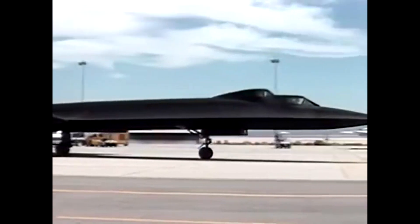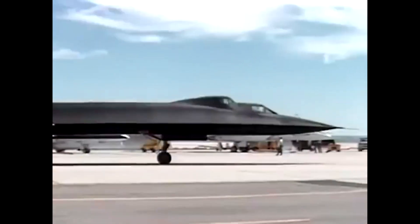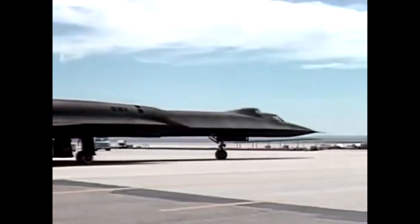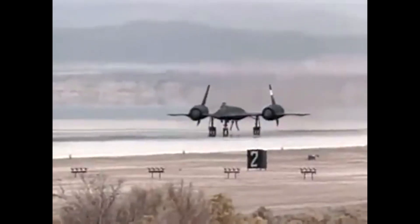One of the defining features of the SR-71 was its engines. The plane was powered by two Pratt and Whitney J-58 engines, which were unlike anything seen before. These engines could propel the aircraft to speeds of over Mach 3.2, or roughly 2,200 miles per hour.